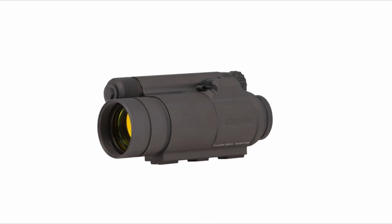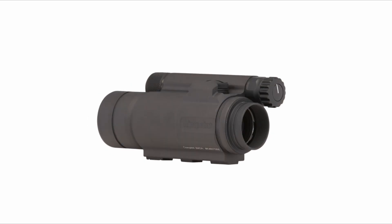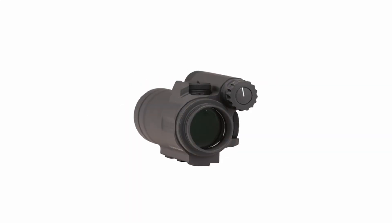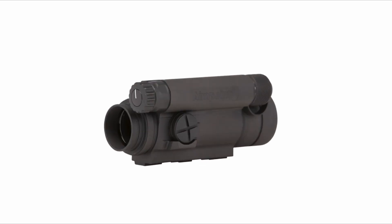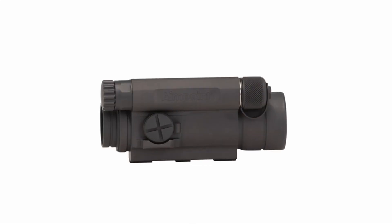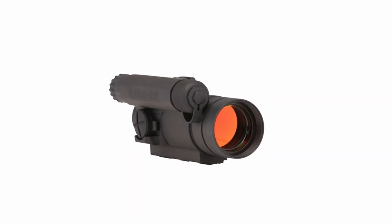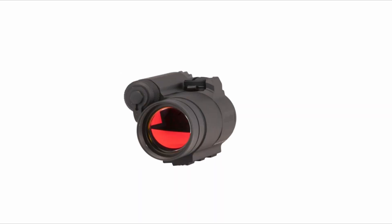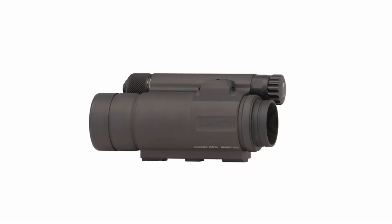On number 3, the Aimpoint Comp 4. The Aimpoint Comp 4 Red Dot Reflex Sight is a high-quality optic designed for use in extreme conditions. Trusted by top-tier users worldwide, it does not include a mount, allowing users to use their preferred aftermarket mount. The sight features a high battery compartment, durable aluminum alloy housing with a non-reflective finish, and it is fully sealed against the elements, submersible up to 150 feet.